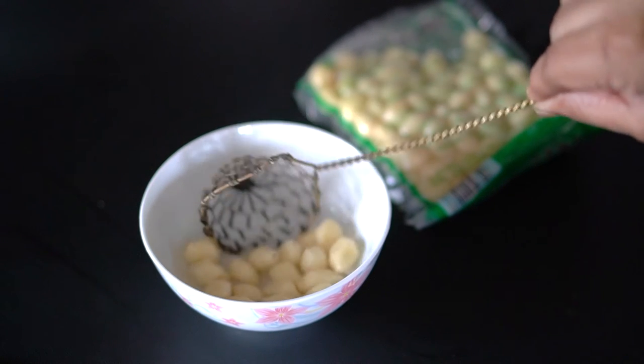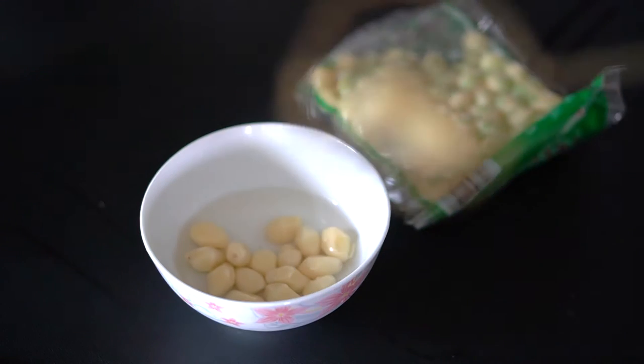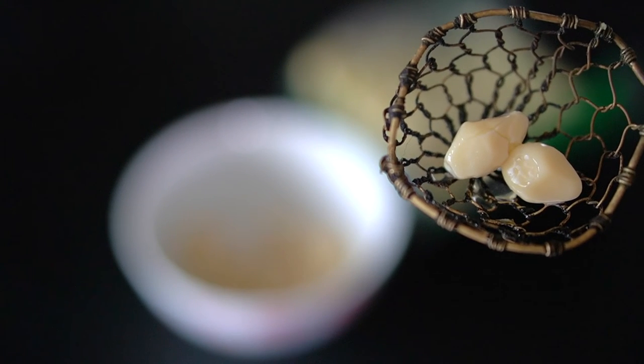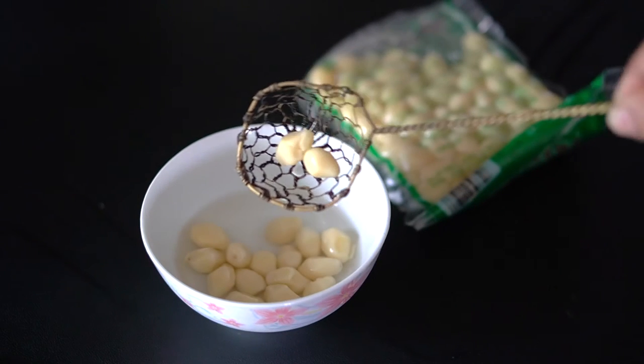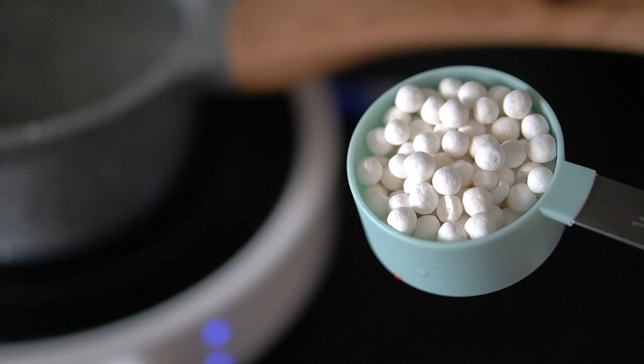Next we have our ginkgo nuts — I'm using pre-packaged, pre-boiled ginkgo nuts. Remove them from the packaging and rinse them really well to remove the perfume-like smell. If you're using dried ginkgo nuts, just like with the lotus seeds, you need to boil them first — follow the package instructions. Keep them drained and set aside.